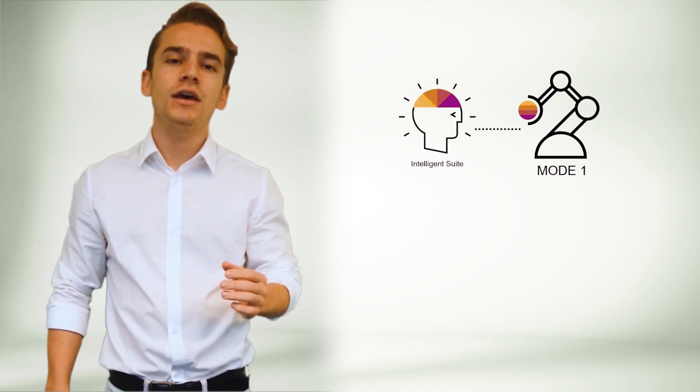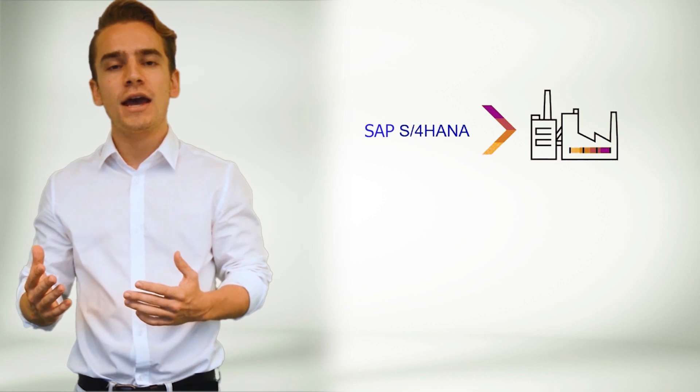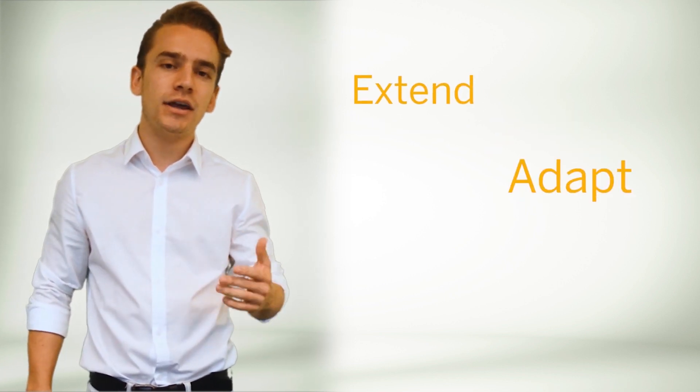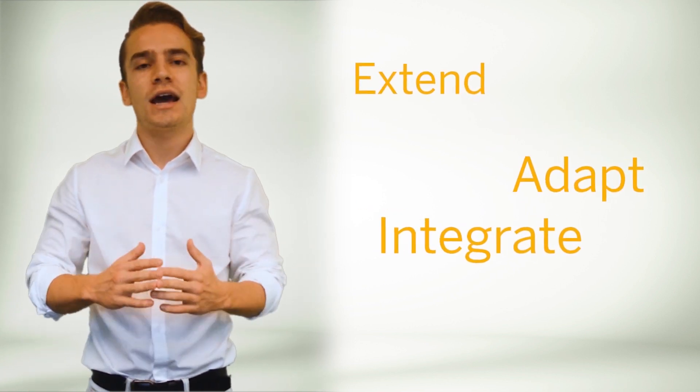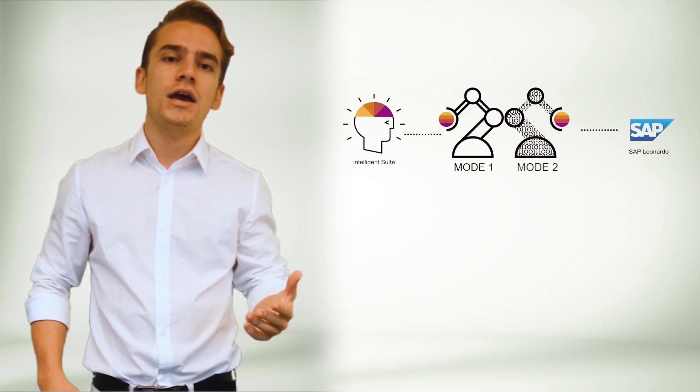If you remember the last episode, you know the bimodal IT approach. The intelligent suite maximizes the operational efficiency and represents Mode 1. At SAP, it is represented by S4HANA, with which you can connect your own company and then extend, adapt, and integrate the core with SAP Leonardo. SAP Leonardo is inserted in Mode 2, and it's based on SAP Cloud Platform.